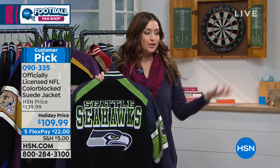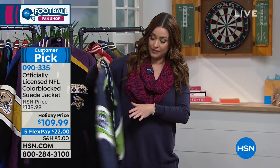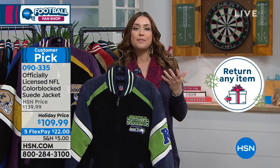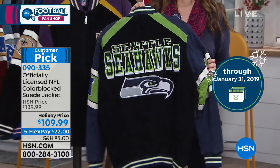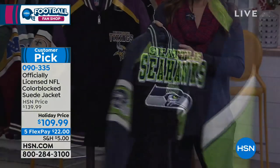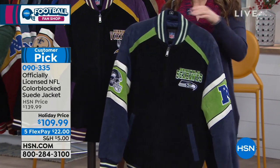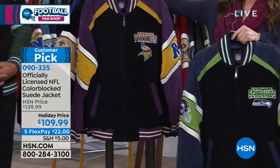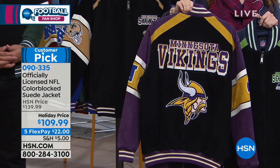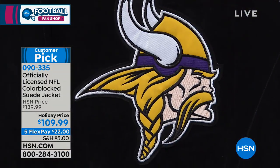Imagine giving a Seattle Seahawks fan a genuine suede, officially NFL-licensed jacket on Christmas morning. It's also going to be super warm and snuggly. The reason we keep saying officially licensed by the NFL is important — unofficial items may look authentic but aren't. With official licensing, the specific reds and blues for each team are color-coded precisely for that team — they're all different shades.